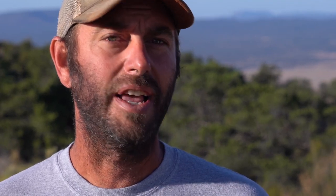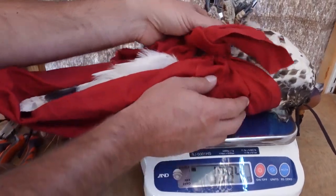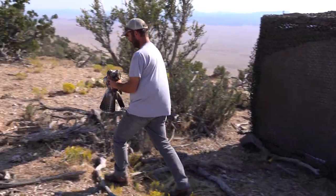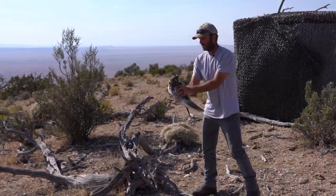The transmitters we're using, we make sure they're less than 3% of their body weight. This juvenile red-tailed hawk is a bit too small, so it's released back into the wild without a transmitter.